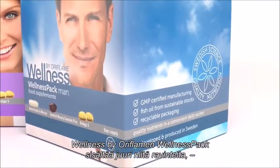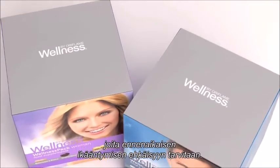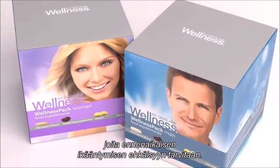In Wellness by Oriflame, we are certain that we have combined the right ingredients to prevent premature aging in one of our main products, the Wellness Pack.